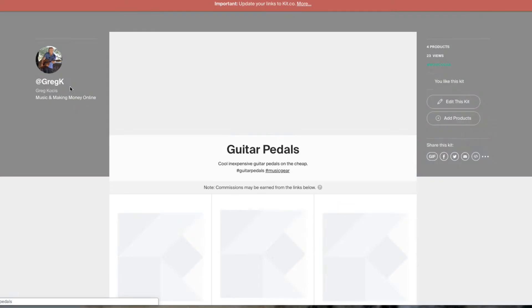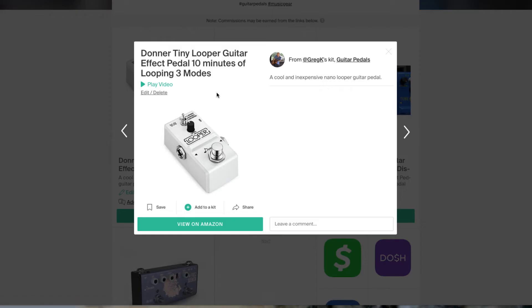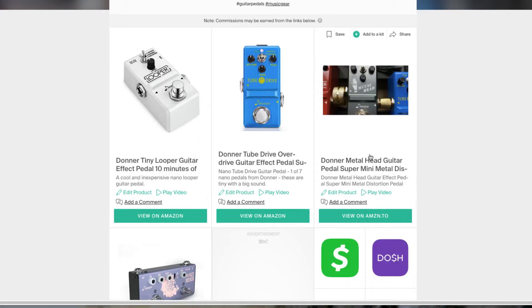Let's go to my guitar pedals. These are just a few pedals I put in here right now, and these ones have Amazon links to them. These are products I use and have, and I actually made videos for. You can put videos in here, which is really cool.